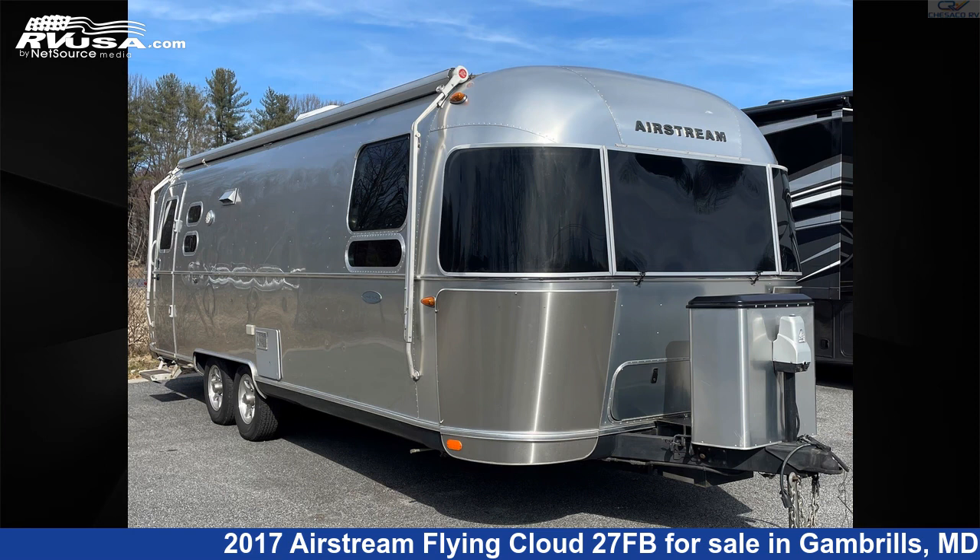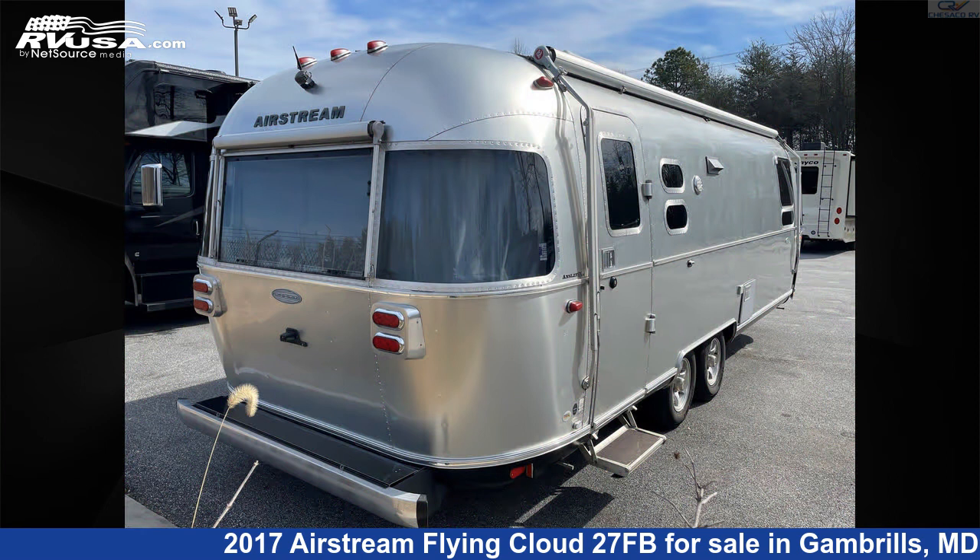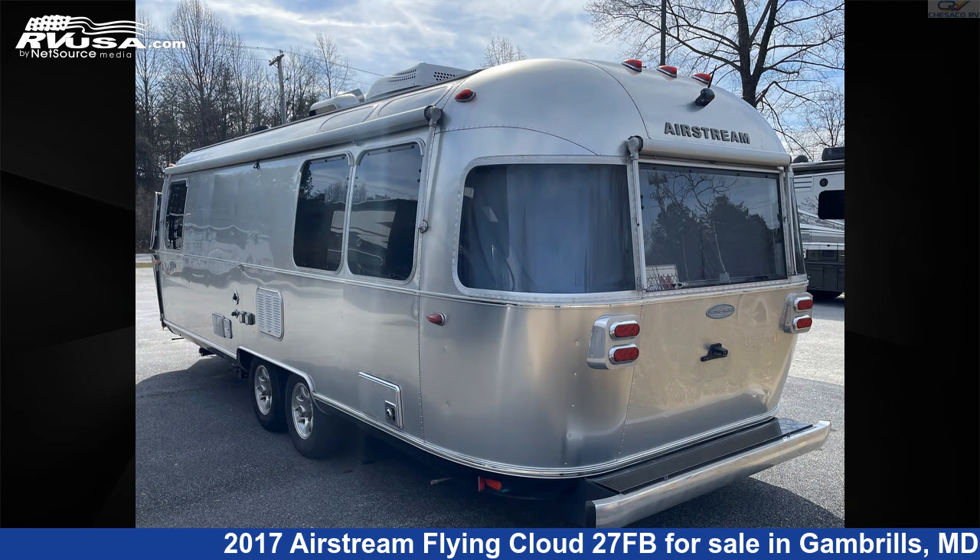This 2017 Airstream Flying Cloud 27FB is a travel trailer RV. It is located in Gambrills, Maryland, 21054, and is offered for sale by Chesico RV.